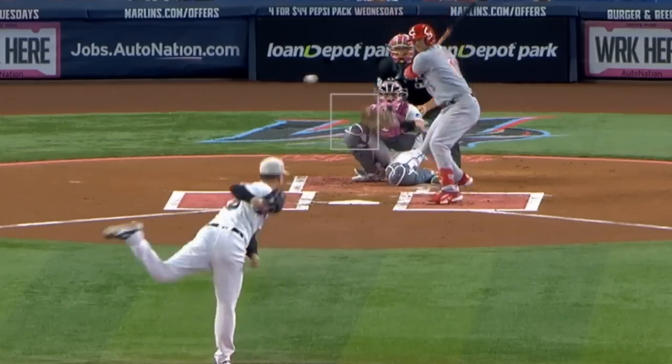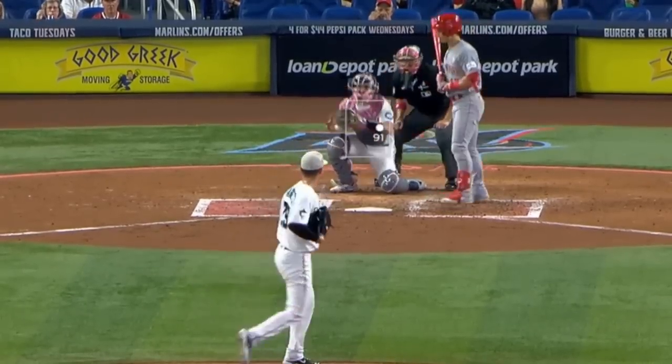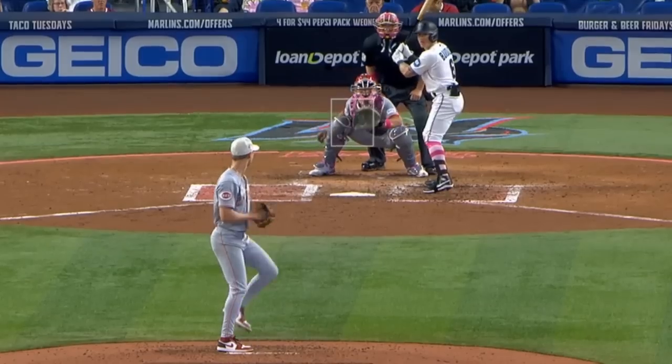Braxton Garrett had these sliders, cutters, and fastballs on his way to 8 strikeouts in 5 innings, giving up only 1 run on 3 hits. He faced Luke Weaver, who had these nasty changeups and cutters on his way to 6 strikeouts in 5 1/3 innings, giving up only 1 earned run.